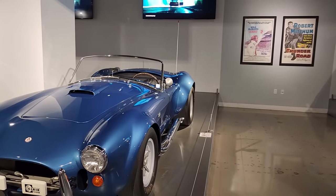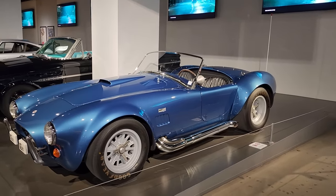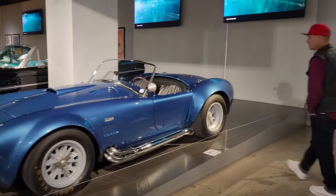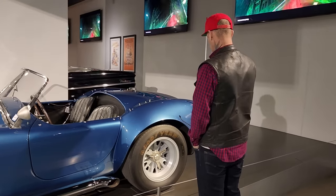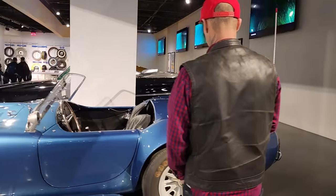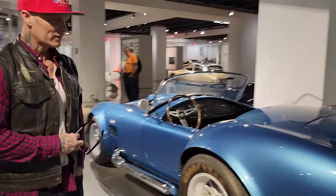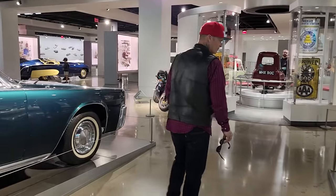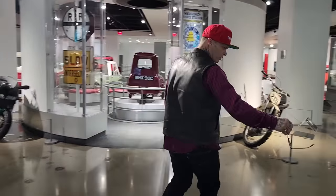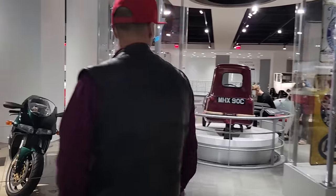427 Cobra — wow. Just imagine the power that thing would have — just a small little car like that with a 427 in it. Quite something. See how it's got the small little headlights on it? I think that's where we're going — small headlights.